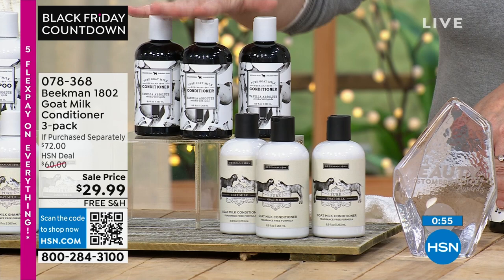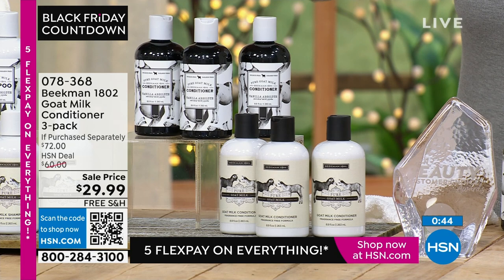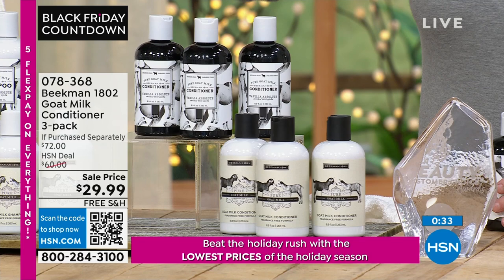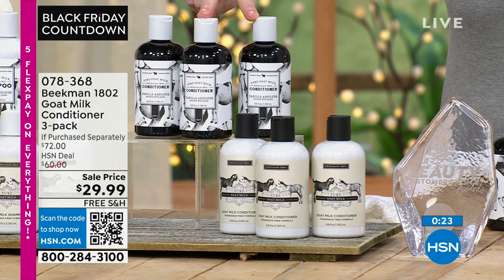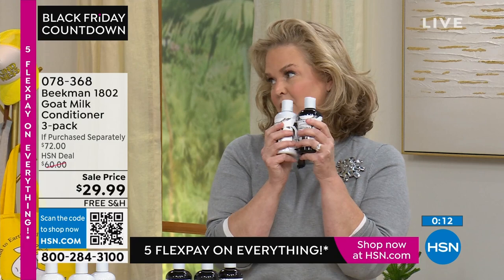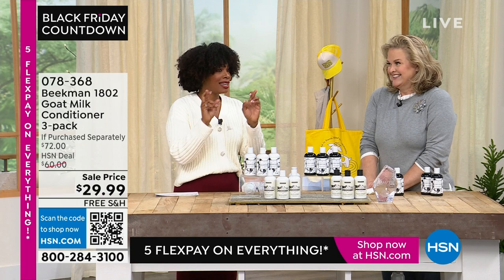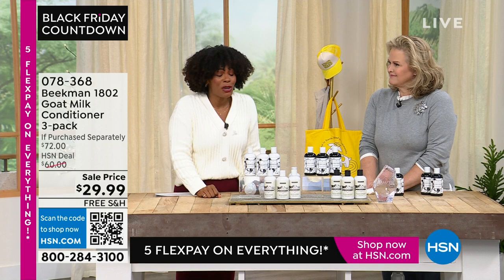If you want the vanilla or the unscented in the shampoo or conditioner — even if you bought two sets today — it's less than the price of two bottles if you were going to buy separately. You'd be getting six bottles for less than the price of two. When we say we sold out, we sold everything we had. We had to take it from somewhere, do a lot of negotiation to get more. When they're gone, that's it. 078368 is the item number. Be skeptical, but do it anyway — because your hair wins.